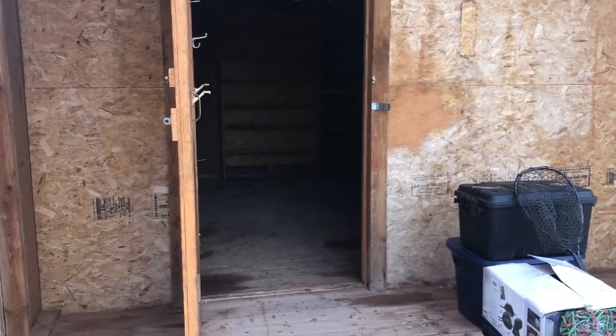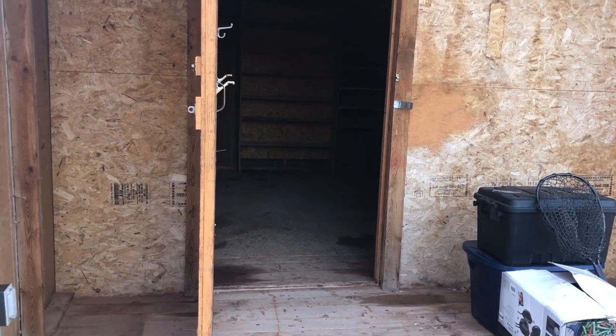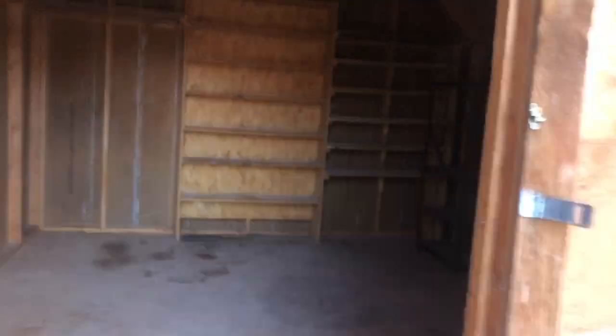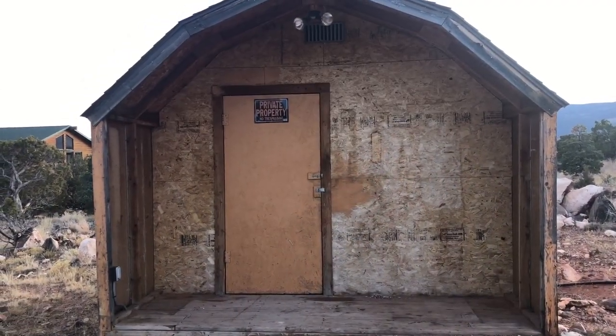There's a shed on the property — it's not perfect, but I did buy some expanding foam so I can seal some of the cracks up there. It's really just gonna act as great storage for my fishing stuff. There are already some shelves in it — awesome.